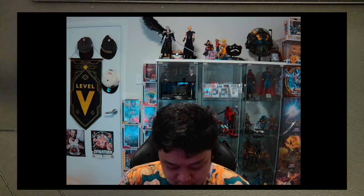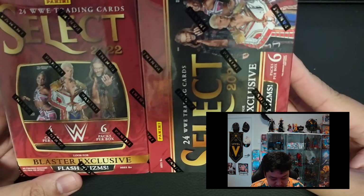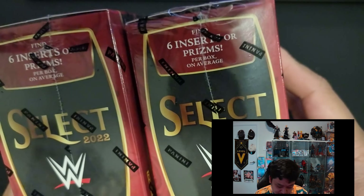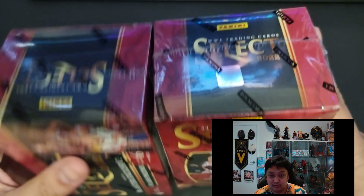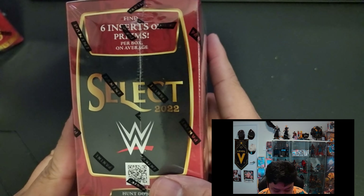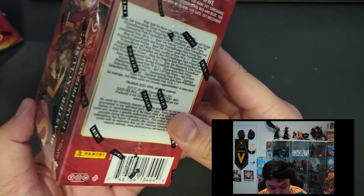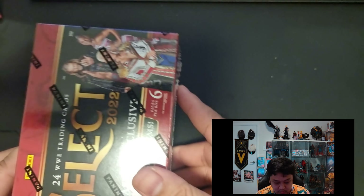Hey guys, what's going on? This is Cheki Lorbs, welcome back to our channel. In this episode we will be opening more WWE trading cards. We have here WWE Select blaster boxes — in every box there's six packs per box and four cards per pack. This is the first time WWE has released a Select product. We find six inserts or prisms per box on average — retail exclusive ultra rare prism, elephant prism — so hopefully we pull some of those. This is the checklist, so we'll open box number one.